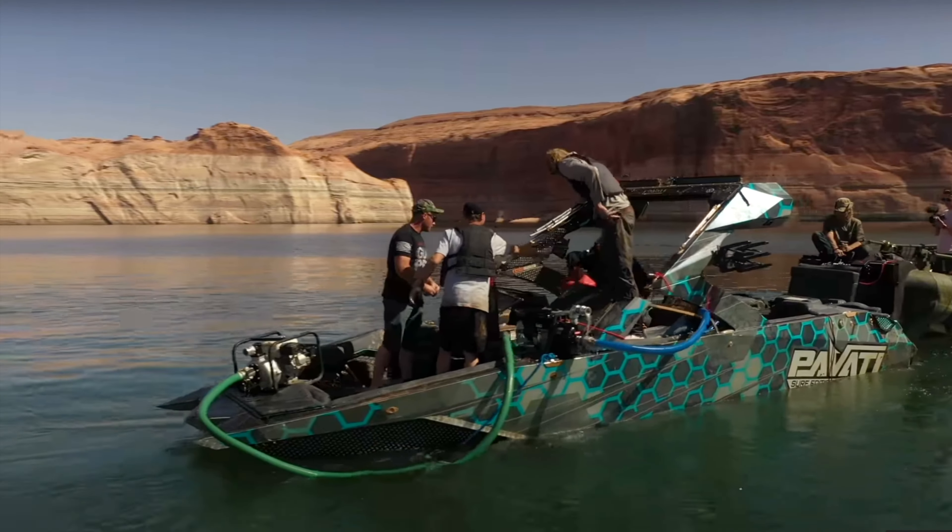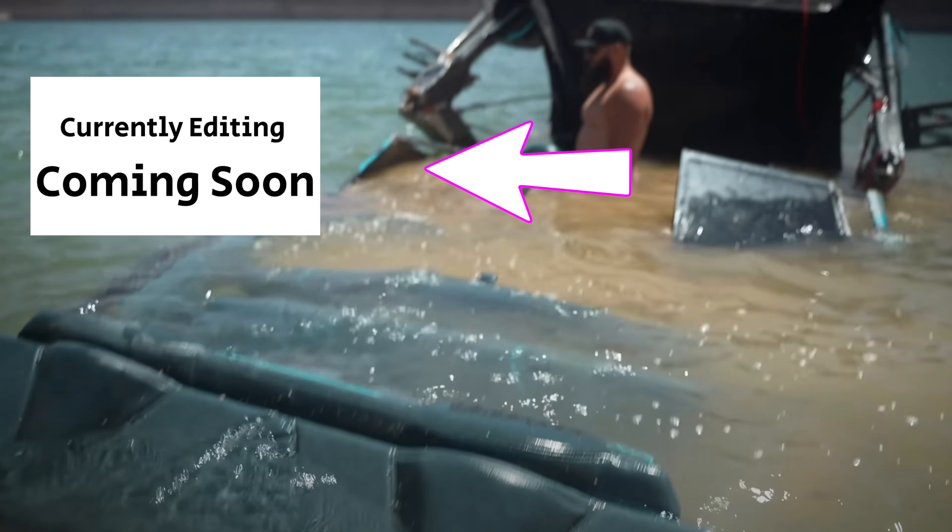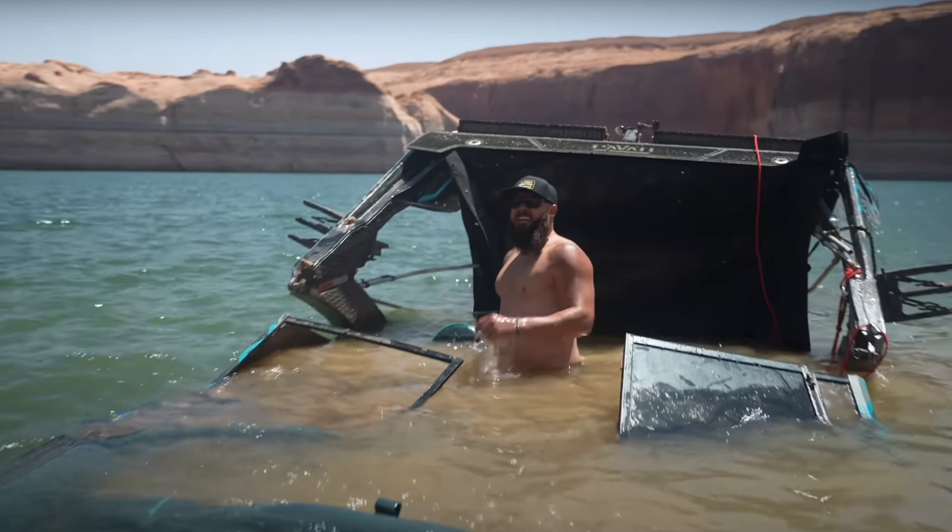If you want to check out my last breakdown about a $400,000 boat sinking at Lake Powell, click or tap the screen here. Subscribe, and I'll see you in the next video.